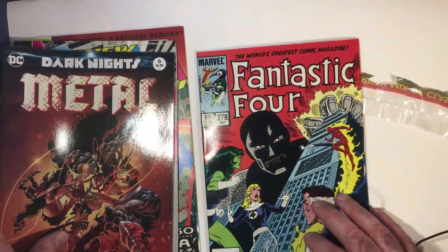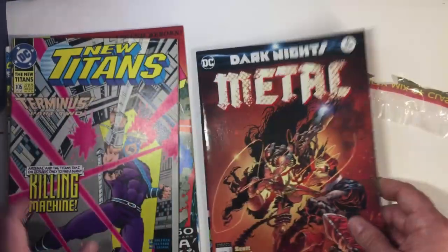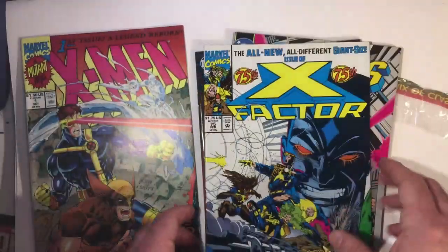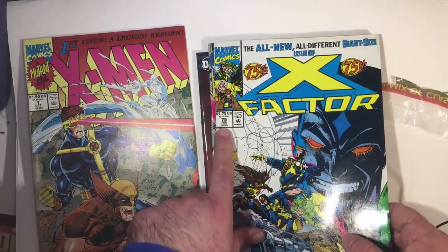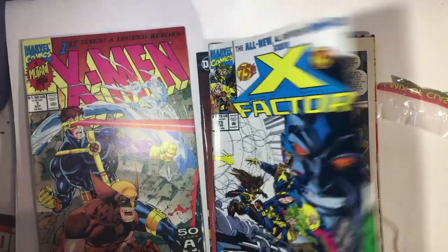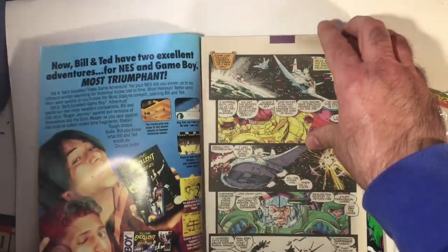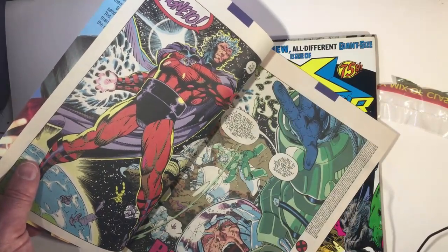65 cents — okay, so 85. We got more recent ones: Teen Titans, $1.75, probably around '92. First issue legend reborn — going to be early 90s because they did a lot of that first issue stuff for the X-Men junk. Volume one, '91, yeah.